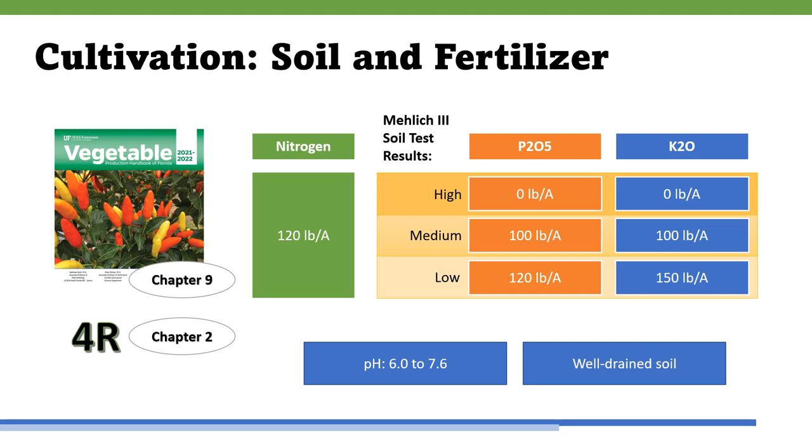These recommendations are 120 pounds per acre of nitrogen and 0, 100, or 120 to 150 pounds per acre of either phosphorus pentoxide or potassium oxide for high, medium, and low soil test indices with the MELEC-3 soil extractant method. Consult Chapter 9 on leafy vegetable production for full charts. Remember to apply effective implementation of 4R nutrient stewardship principles — right source, right rate, right place, and right time — when applying nutrients to enhance nutrient efficiency and minimize nutrient loss to the environment. Chapter 2, Fertilizer Management for Vegetable Production in Florida, explains these principles in detail.